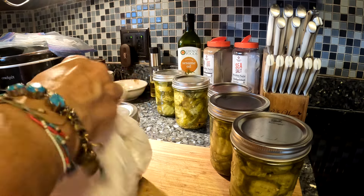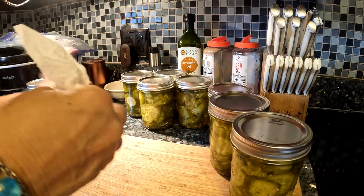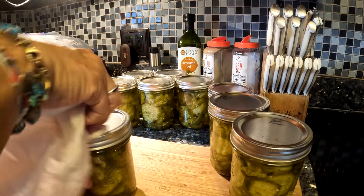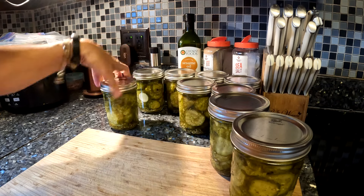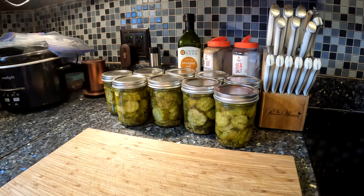I'll let one jar sit in the fridge so we can try them tomorrow. We will be out delivering tomorrow and we may just tell you the offers instead of showing the actual screen. But there we have it — nine pints of hamburger pickles!